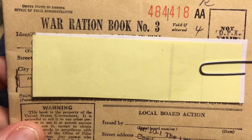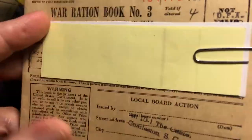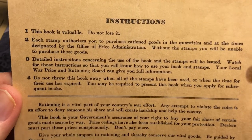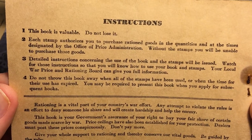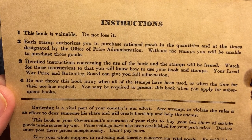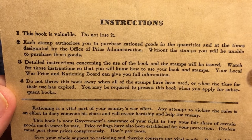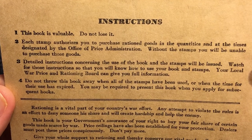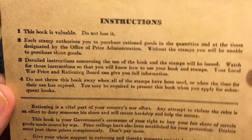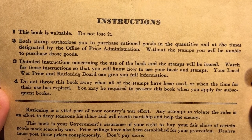Here is another war ration book from that same period. This one is apparently for a lot of different goods. I'll hold this here for a moment — you can pause the video if you wish to read all this. Number two says: "Each stamp authorizes you to purchase rationed goods in the quantity and at the times designated by the Office of Price Administration. Without the stamps you will be unable to purchase these goods." So apparently the need for stamps and the number of stamps must have varied at different times during the war.